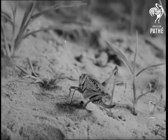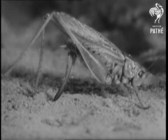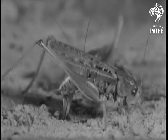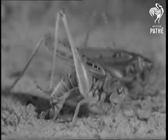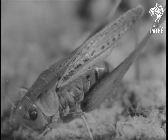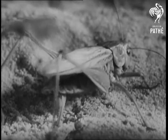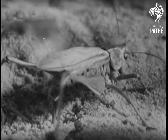Here's a female grasshopper. She has a long ovipositor, which she forces into the soil to deposit between 30 and 100 eggs. These eggs will hatch next year in the early summer. The young grasshoppers are like their parents but are wingless in the early stages. Not long after laying her eggs, the female will die. Only the eggs will survive the winter.